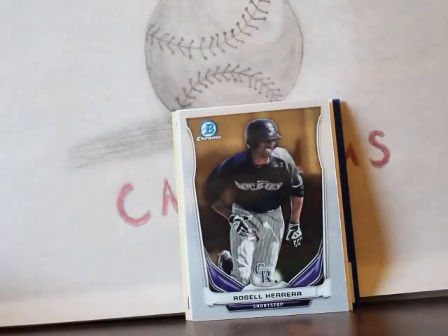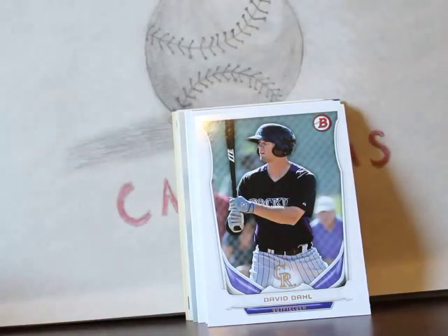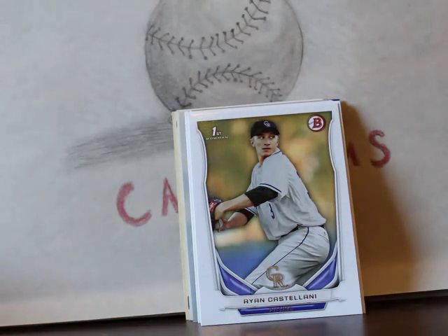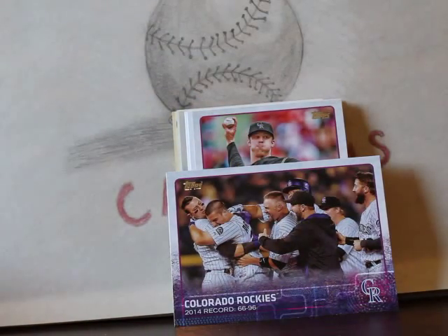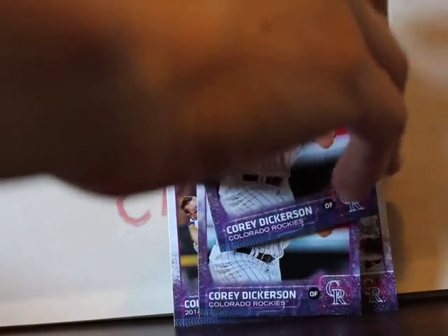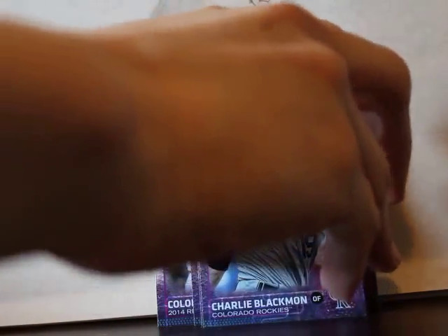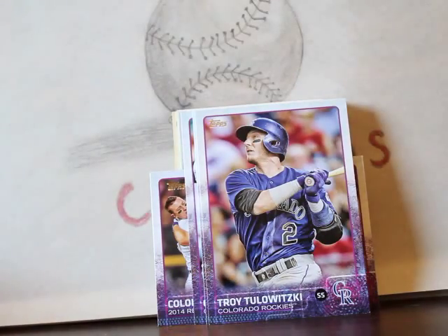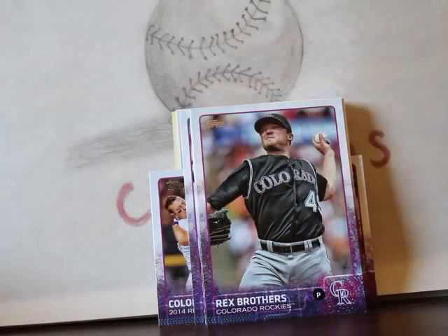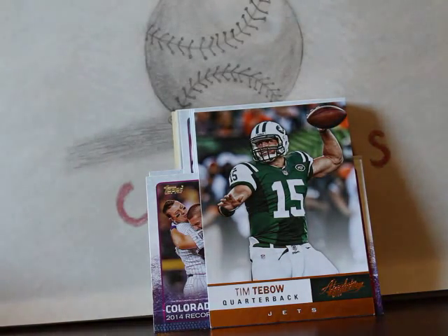Here's some Rockies: Rosso Herrera Bowman Chrome, Ryan McMahon, Rosso Herrera regular base, David Dahl, Ryan Castellani, Jordan Lyles — he just kept getting dealt which is a real bummer because he's really good. A Colorado Rockies team card, a couple of Corey Dickerson cards — I'd like to send to him TTM, he's an amazing ball player. Julian Rosario, Charlie Blackmon 'Chuck Nasty,' Tommy Kahnle who's a really decent pitcher, quite underrated. Troy Tulowitzki, Rex Brothers.